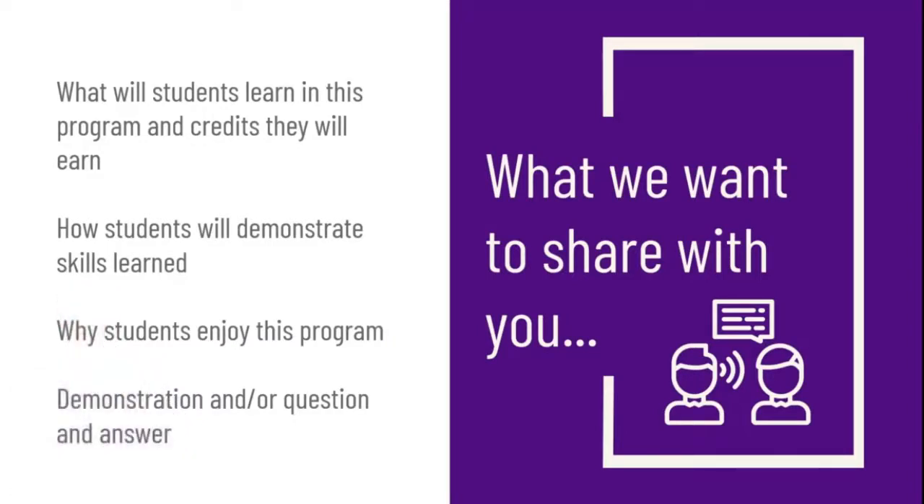What we're going to talk about today is what students will learn in this program, credits they will earn, how I expect students to demonstrate the skills they've learned, and what models we use in this class. I also have some videos of students who are currently in the program — they'll share their thoughts, and we'll have several videos demonstrating some of the things they learn and get to do, followed by some time for Q&A.